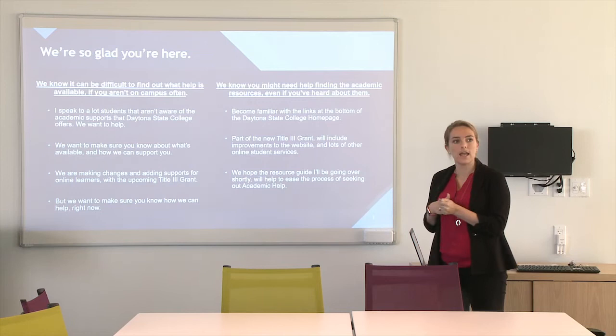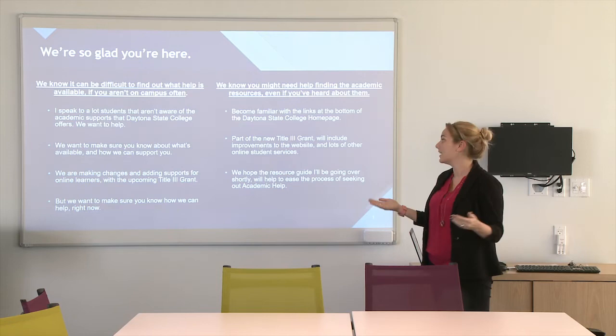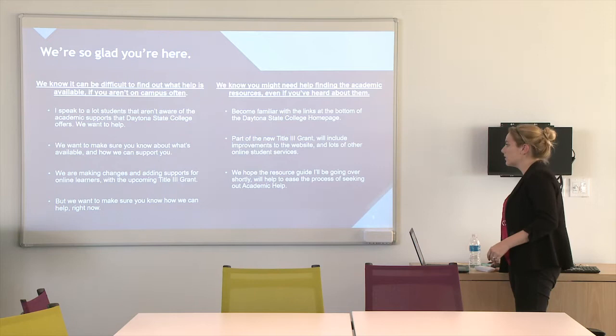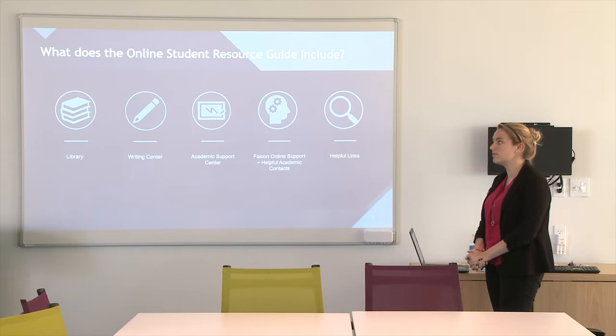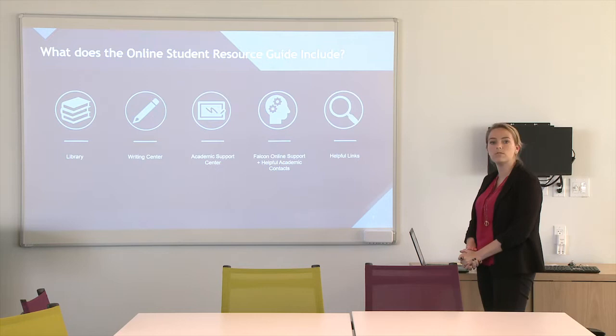We want to make sure you know about them and that they're easy to find. We're also coordinating some new efforts coming up through the Title III grant. We want to make sure you know exactly what we're doing right now to be able to help, and we also want those links to be familiarized to you. So without further ado, we're going to cover the new online student resource guide available in the library info guides. We have different resources through the library, writing center, and the academic support center highlighted. We also have some Falcon Online support options and some helpful academic contacts and links.